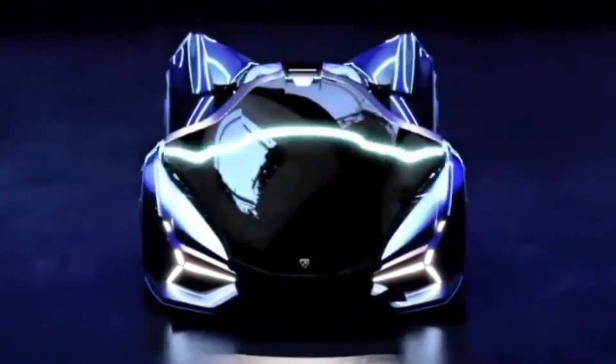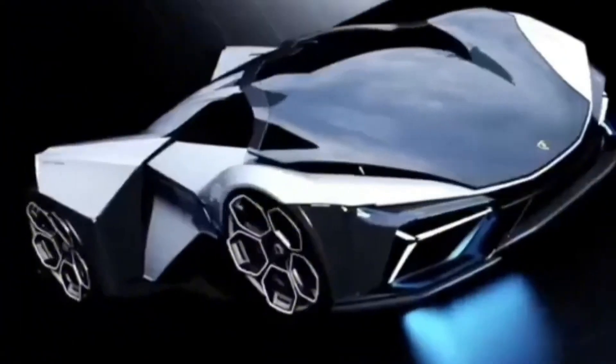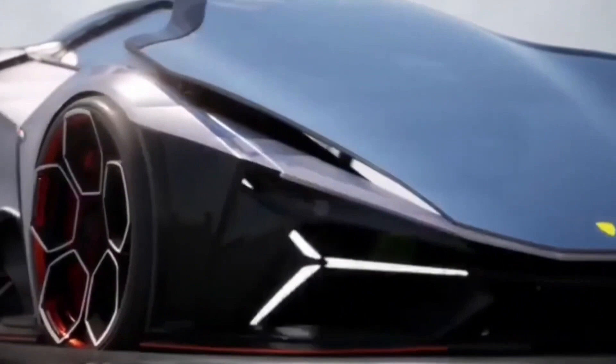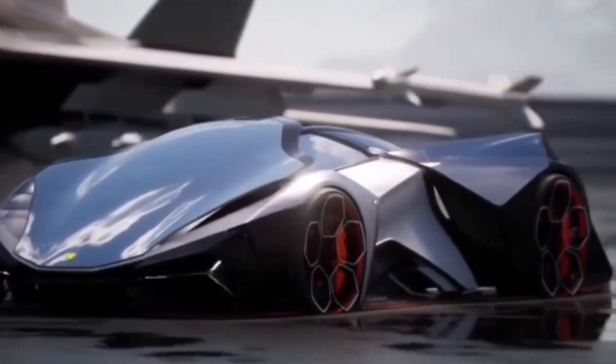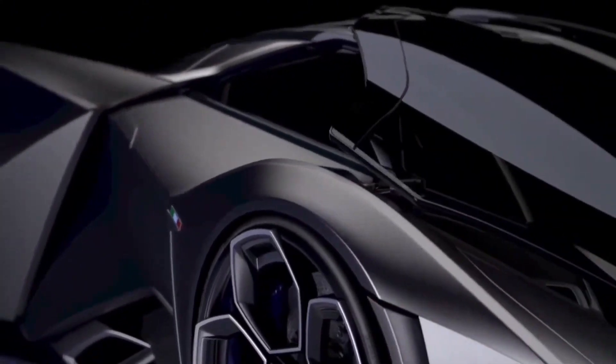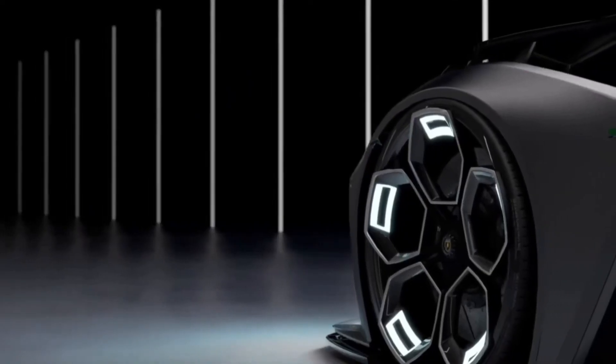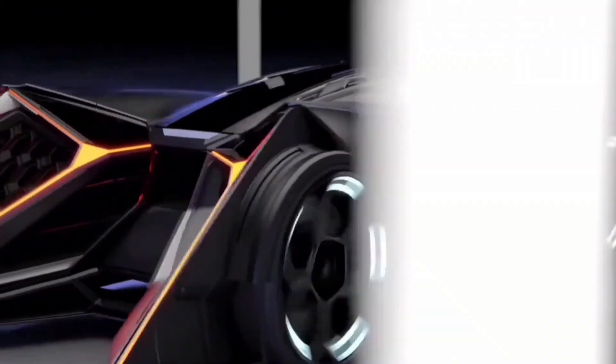The Lamborghini Fantasma is not an actual Lamborghini model, but rather a concept car designed by independent designers. The Fantasma takes Lamborghini's signature sharp angles to an extreme, with a wedge-like profile that screams speed. The sculpted bodywork channels air for maximum downforce, keeping the car glued to the road at high speeds, and futuristic LED strips could provide a customizable light show.